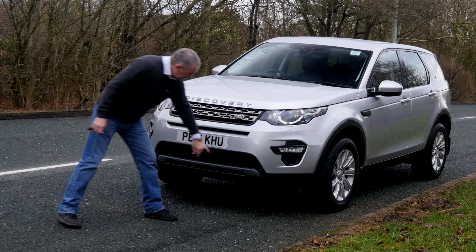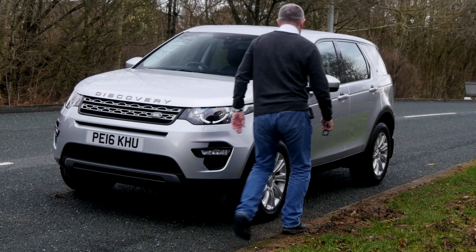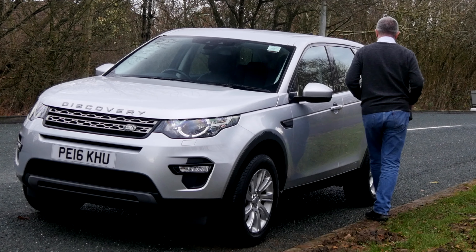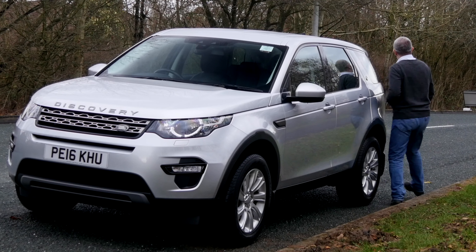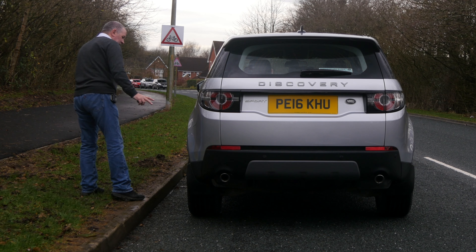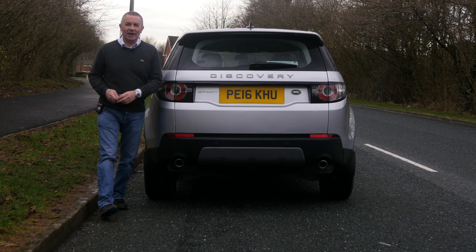We've got the front parking sensors, multi-spoke alloys, power folding door mirrors, mud flaps all round, and it's sat on what look to be almost new Pirelli Scorpion tyres — great tyres there too.